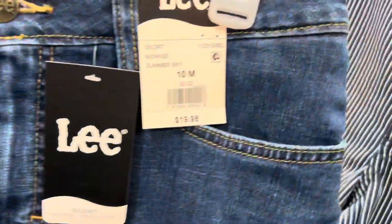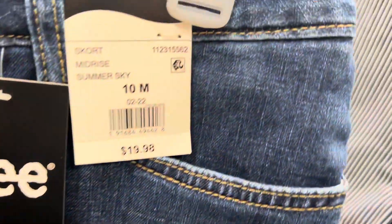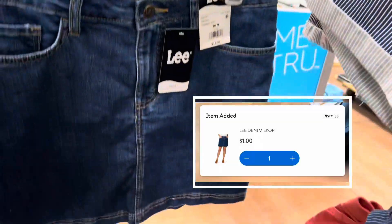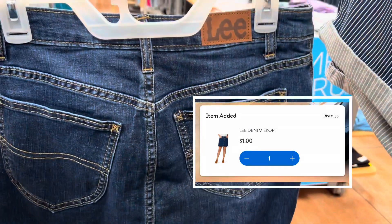Look at this brand — it's so good right now. It's ringing up for a dollar. This is just a dark wash denim skirt. So cute.